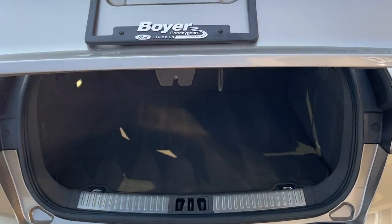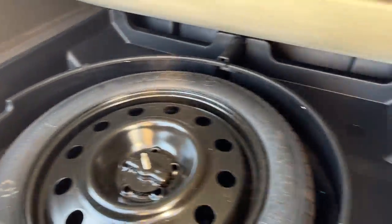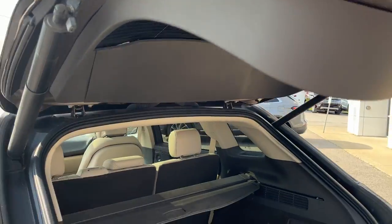You get plenty of storage inside these Nautiluses. This one does have the cargo cover and also the cargo mat as well. And underneath here, you do have that spare tire and plenty of storage around it. You can also drop the rear seats from those buttons there, and you do have that power liftgate.